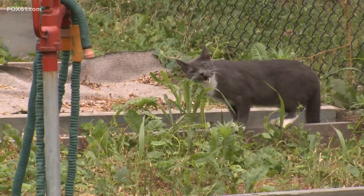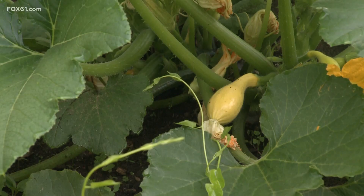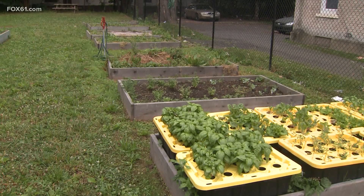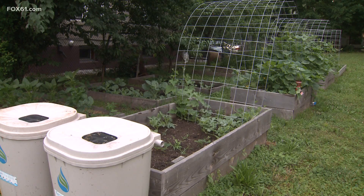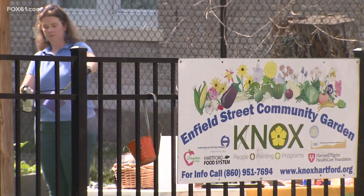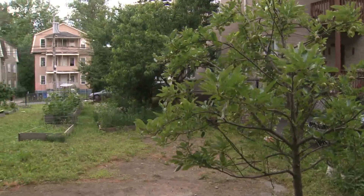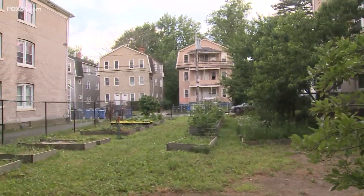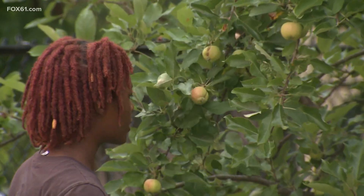It was just an open space with nothing here, and as you can see now we have 20 beds that can potentially be full. Cucumber, squash, basil, and parsley — just some of the foods families in the city of Hartford are growing in the Enfield Street Community Garden. Our goal is really to make sure that this space is an asset for the community. The organization Knox has transformed spaces in the city to create 21 community gardens in low to moderate income areas, providing city families with an area to grow their own fresh produce.